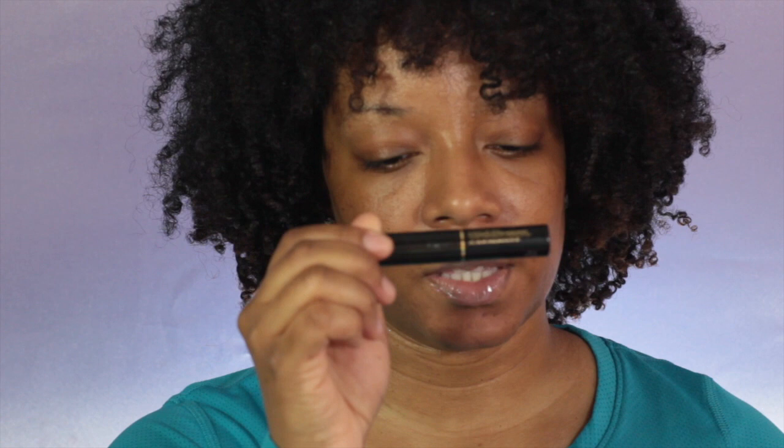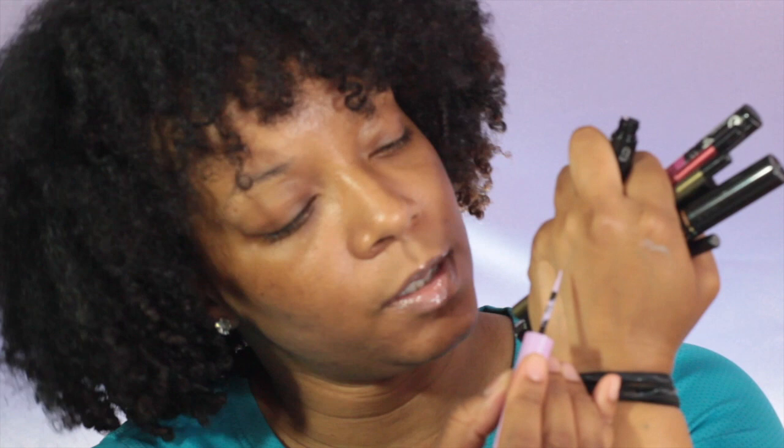Next up I have some of the Lancome Hypnose Drama mascara - it's like the travel size. The Makeup Forever Aqua XL Ink Liner in a purple lavender shade. A Sephora liquid lipstick in the color African Violet, number 12. This is the Lancome Click and Glow Highlighting Skin Fluid - you can put it on before your powder highlighter and it will intensify it so much.